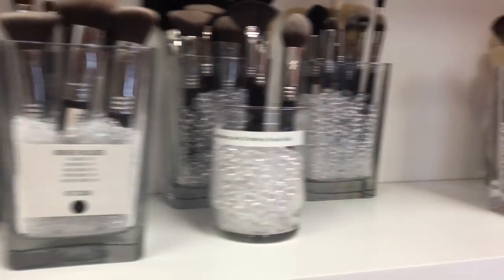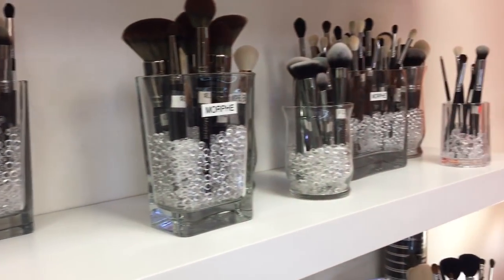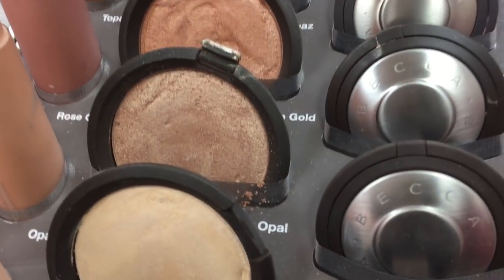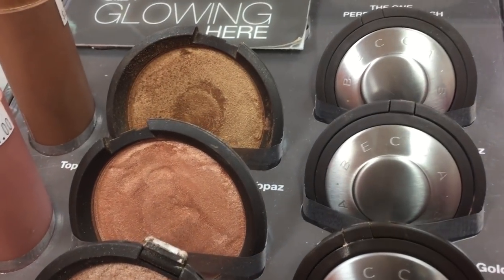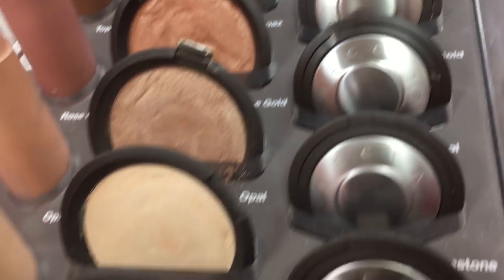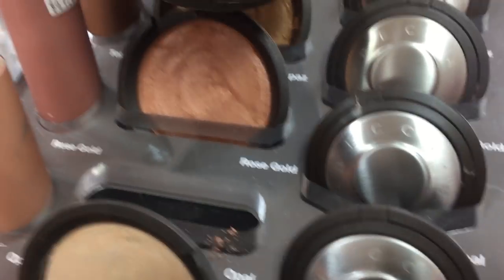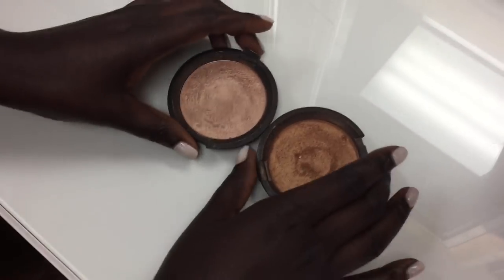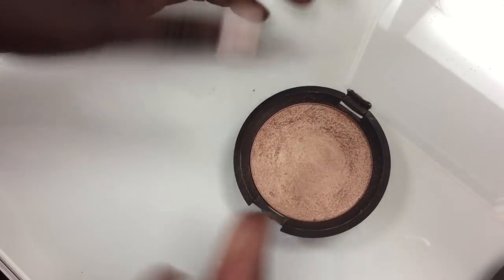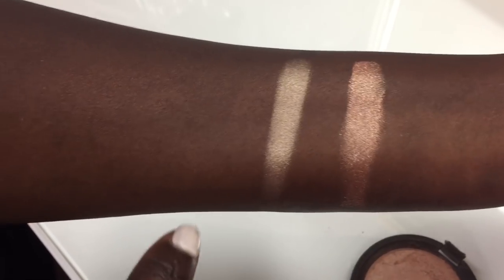Like, if you're trying to pop, this is it. These are the Becca highlighters and I really want to try the Opal and the Topaz — even though we've had bad experiences with Topaz, just that name alone scares me, but we're gonna try anyways. So this one is the Opal — I think that's such a pretty highlight.